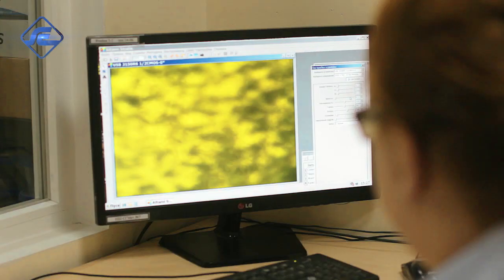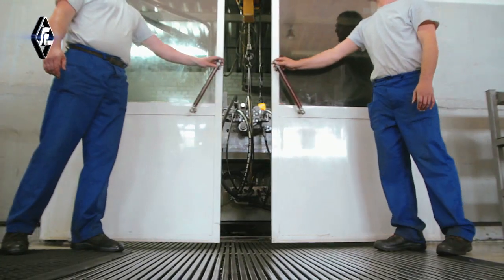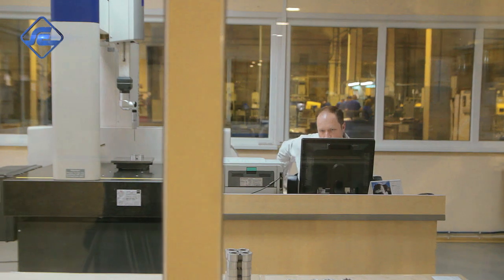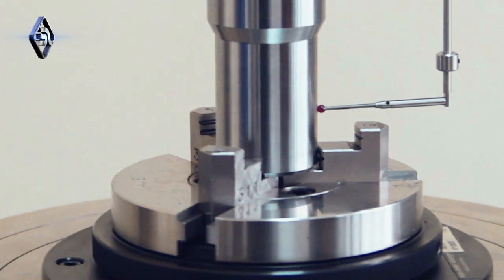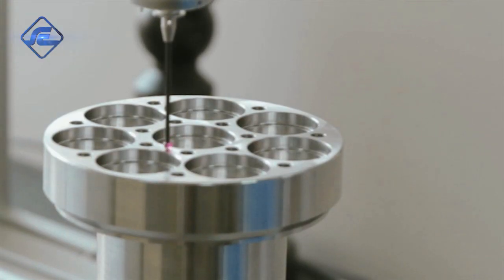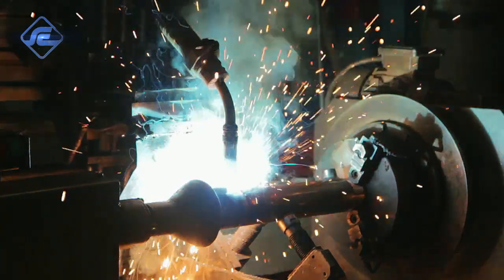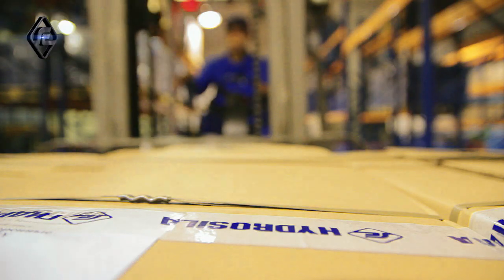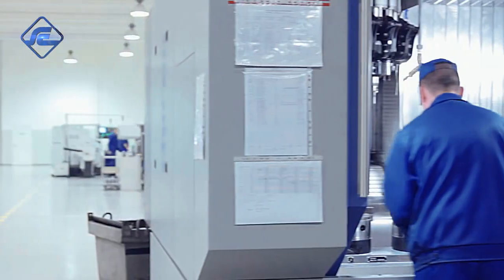Each product is tested on a test rig simulating field conditions. Test labs, located right at the manufacturing sites, are equipped with measuring equipment of the leading brands. Our quality control system is ISO 9001 certified.